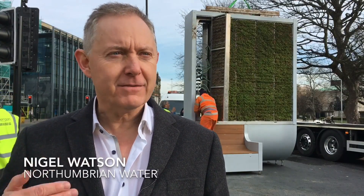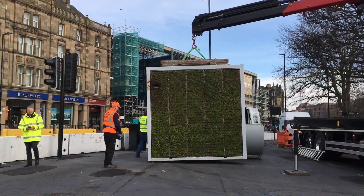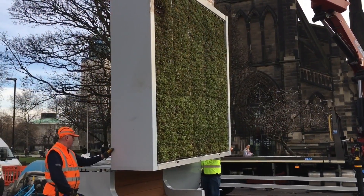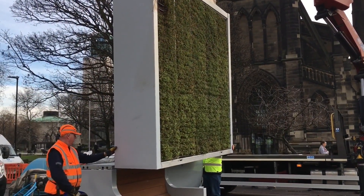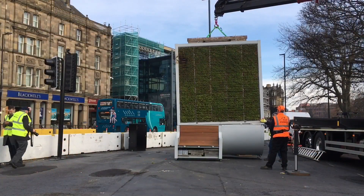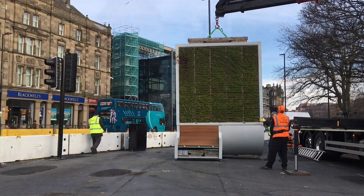Today we're installing the first moss tree in England in the middle of Newcastle city centre. We've got everybody here, lots of press — a brilliant, great event. It all started at the innovation festival last year in July at the racecourse, where we had a sprint looking at how we can improve city centre environments, and this was one of the winning ideas that came out of that. We've been working on it ever since.